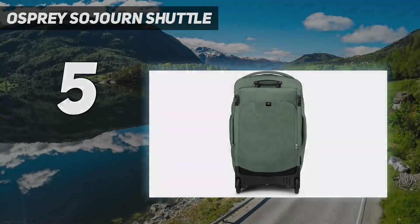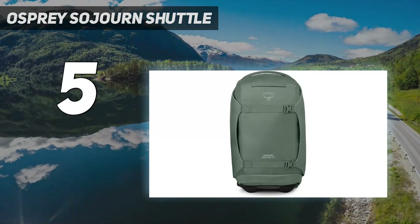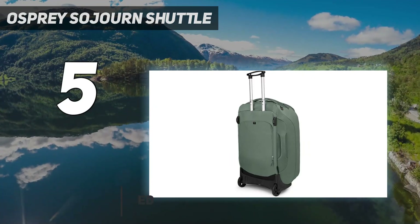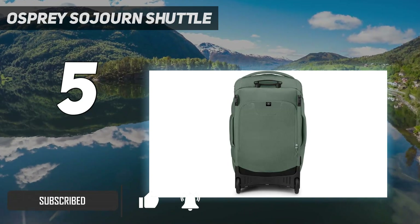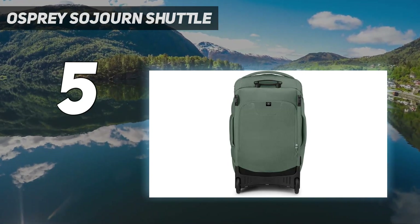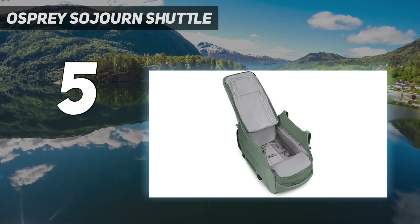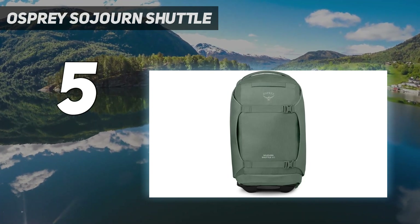Starting at number 5: the Osprey Sojourn Shuttle. The Osprey Sojourn Shuttle 100L excels at gobbling up gear and keeping it snugly in place with its straight jacket compression system. This two-wheeler is specifically designed to carry a wide variety of outdoor gear to nearly any corner of the globe, complemented by a padded ballistic nylon shell, massive sealed bearing wheels, and a comprehensive metal frame — making it well-suited for rigorous adventure travel.